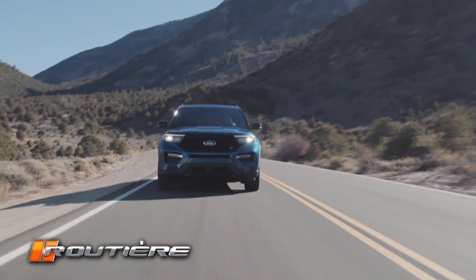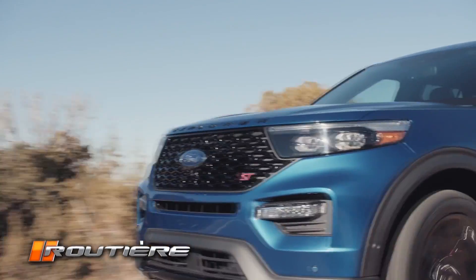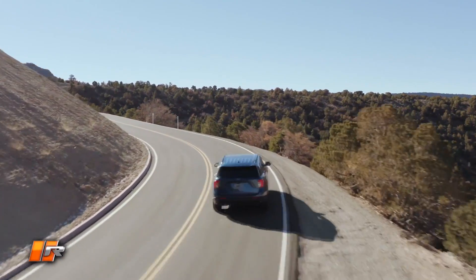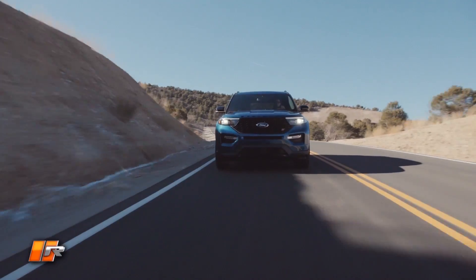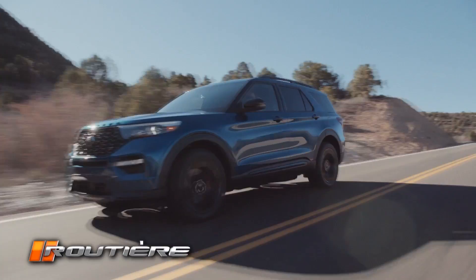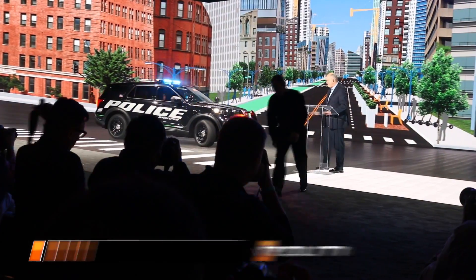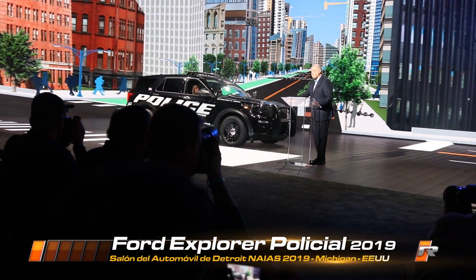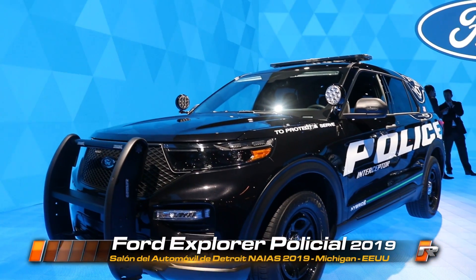The second derivative, which is a very important market for Ford Motor Company and has to do in part with image and the assistance of the community that we want to give, is the police vehicle. The Ford Motor Company police vehicle is supported by the new generation Explorer.